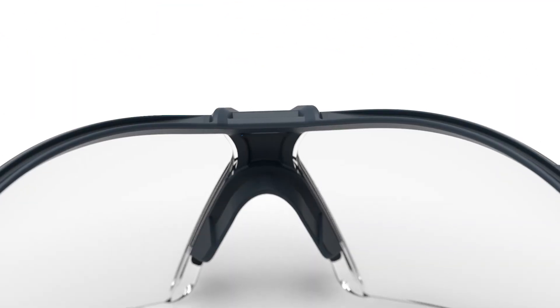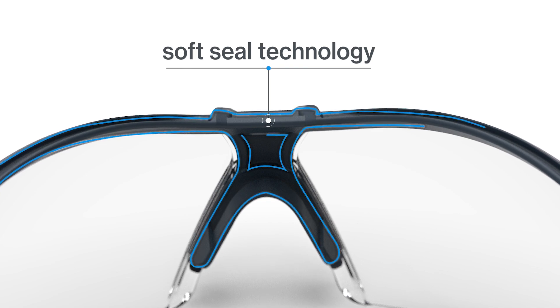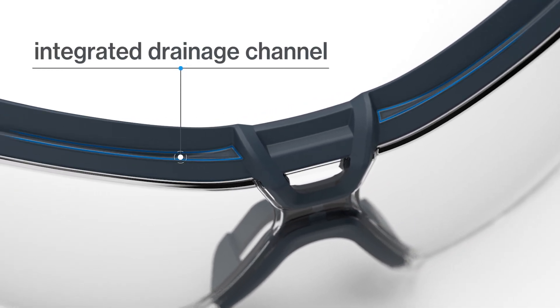Starting with the soft seal technology that wraps around the entire periphery of your brow. Look closer and you'll see the reinvented brow guard includes a drainage channel to whisk away sweat, dirt and debris, guaranteeing a dry, comfortable fit.